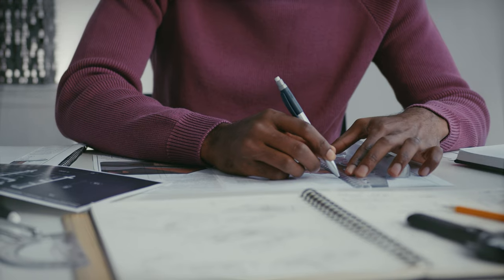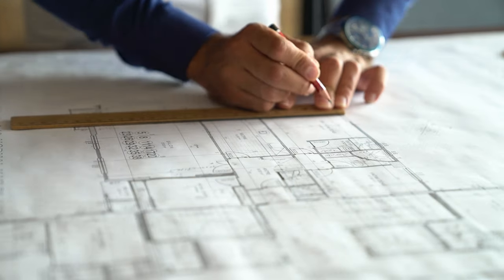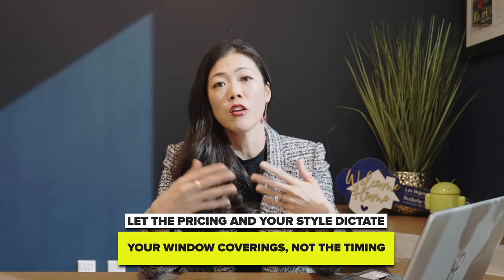Number six: window coverings. A lot of people order blinds or shutters directly from the builder because they want window coverings right away when they move in. But if you plan your closing accordingly and have everything measured in advance, you may be able to get window coverings installed the day of closing or shortly after at a much lower rate. I had a buyer who pre-planned everything — had measurements and third-party quotes ready to go — and was able to install right away. Let the pricing and your style dictate your window coverings, not the timing.